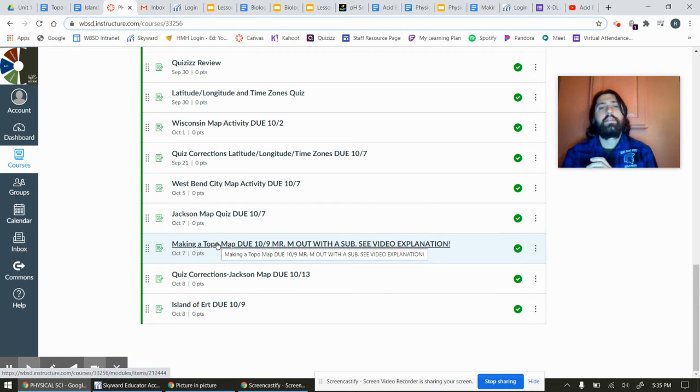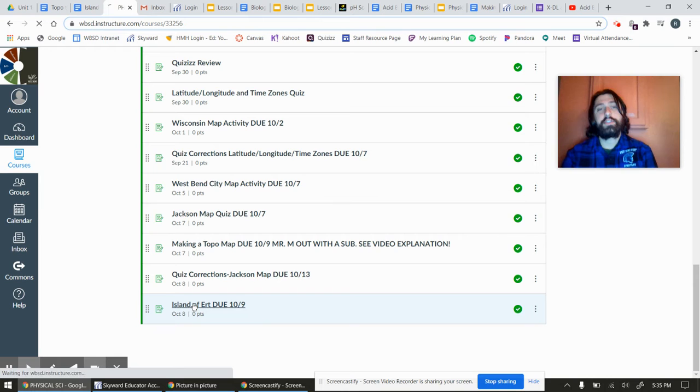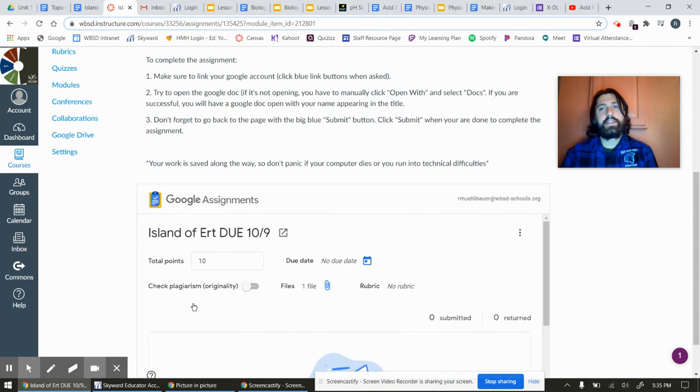TopoMap Lab if you didn't finish it. If you did, go straight to quiz corrections until you finish it. And then the third thing for today is going to be this Island of Ert activity. You can click in here and it's a really simple TopoMap, but it has you trying to figure out elevations and a couple of things that we haven't really done together so far. You're going to try this without me.